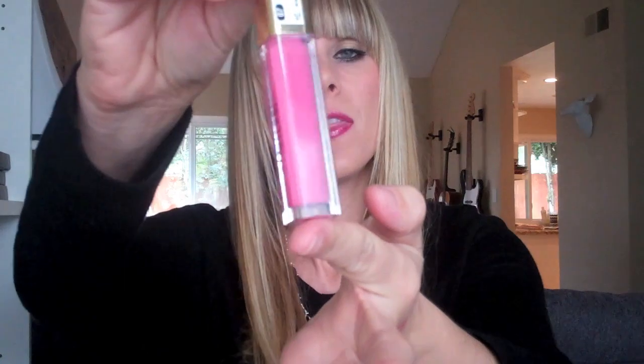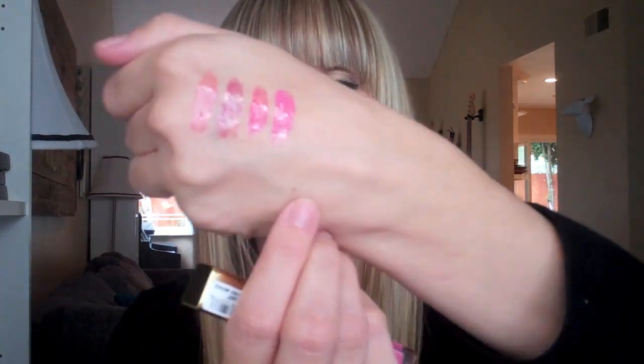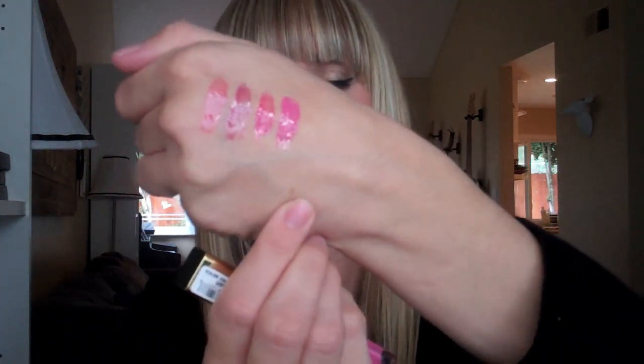The next one is in Pink Lady. This is one I'm not sure about only because I already have a lot of pink lip glosses, but if you don't, this is a really, really pretty one. This is a flat pink — it does not have any shimmer or glitter or anything like that. That's this pink one here. As I'm swatching them all, I feel like I need them all — I kind of love them all.